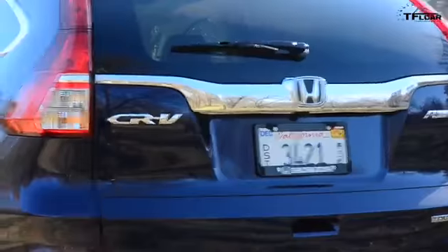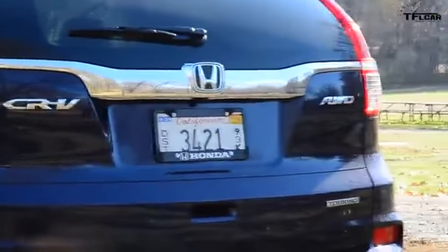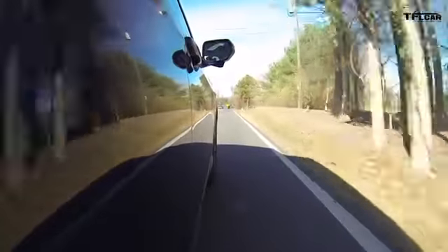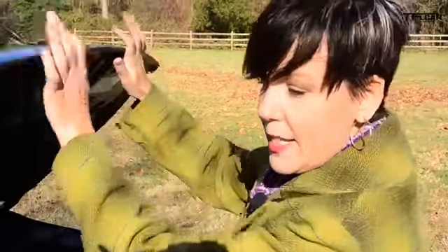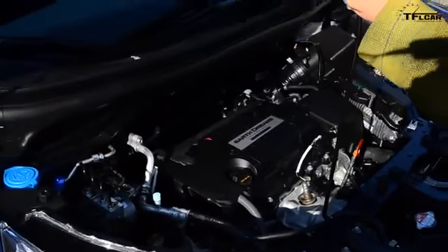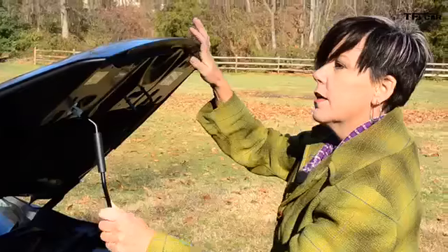These taillights also have a slightly different presentation in terms of the backup lights. Under the hood, Honda has given us pretty much the same engine that you get in the Accord, which is a 2.4 liter four-cylinder good for 185 horsepower and 181 pound-feet of torque.